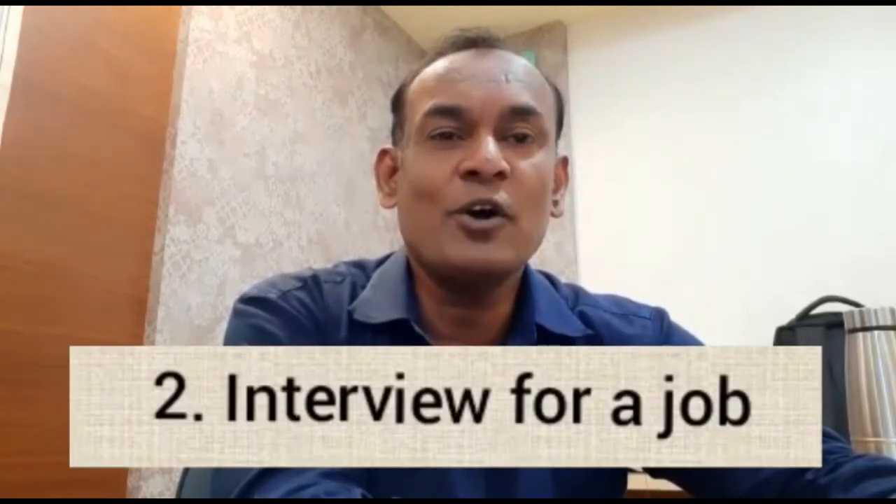Step two: interview for a job. The next step in salary negotiation is to begin the interview process. Some jobs may have one round of interviews, while more competitive entry-level positions may have several rounds. It's likely that an employer will communicate the job's compensation and benefits during the interview process. If possible, it's best to wait until you receive a formal job offer before committing to a salary.